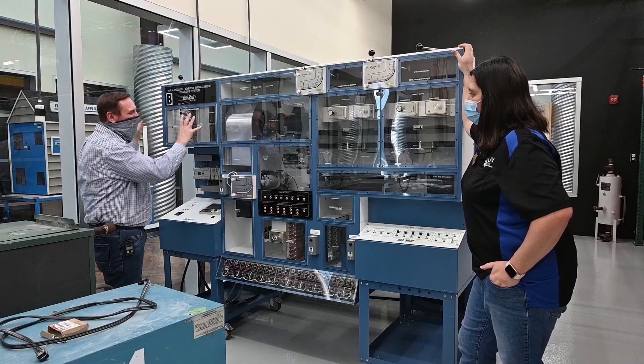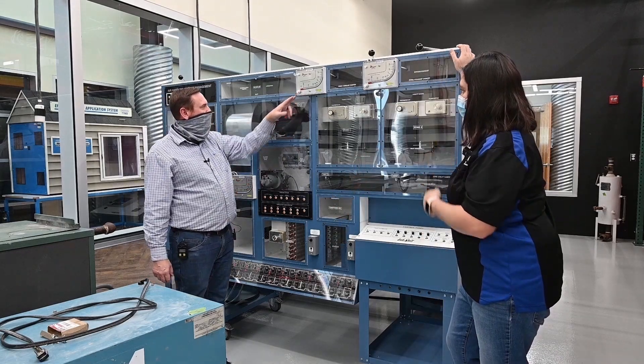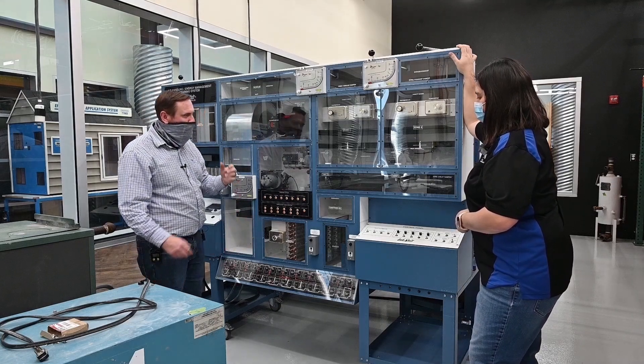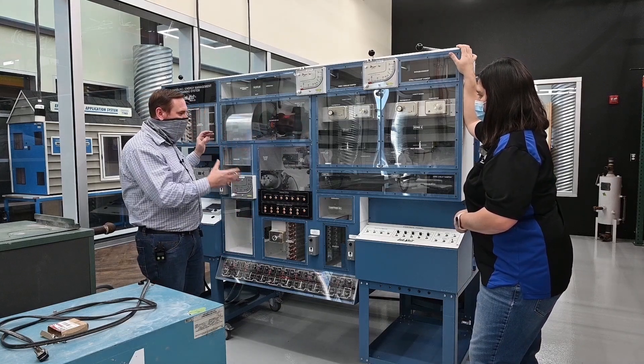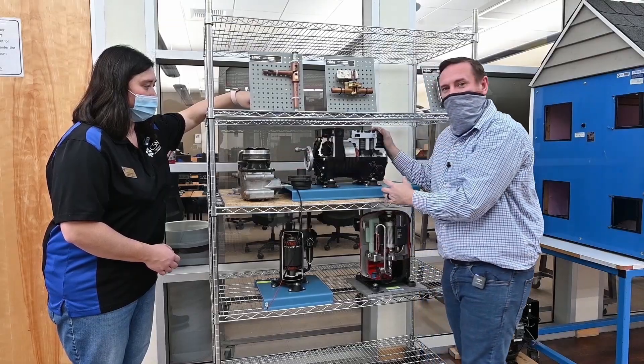Look at all the moving parts — this is a pull-on trainer. We have air controls, we can measure air pressure, automatic damper systems, different types of pumps. We've got coils in here, plus all the electrical, all in one system. And this isn't the only one — there are multiple ones. You can move it, you can see all these parts moving.